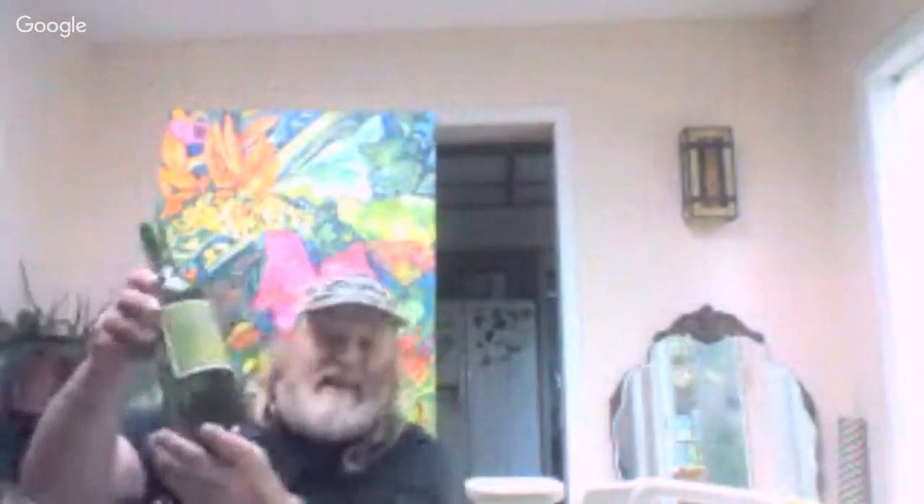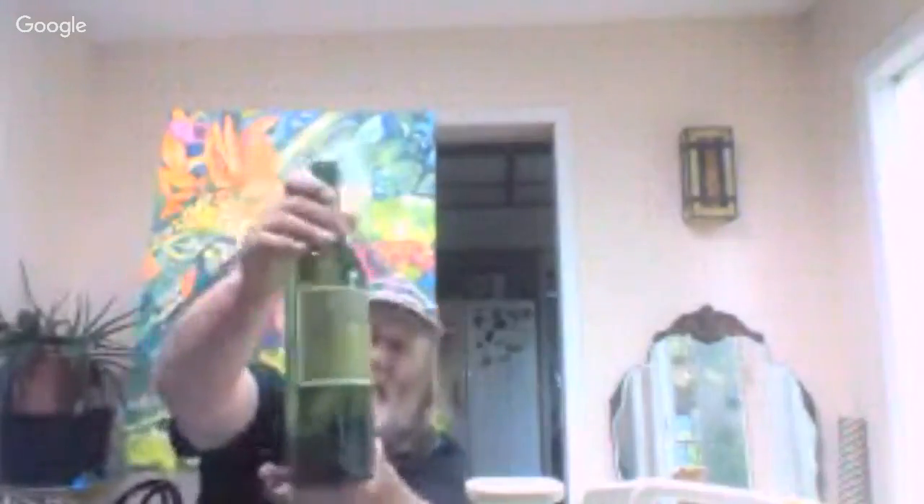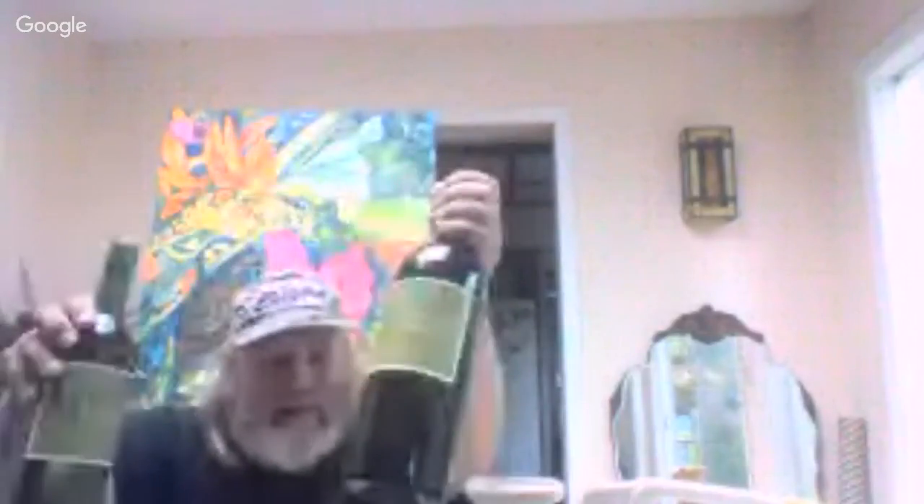I bottled up some mead — check that out! Some mead! Bottled up a few of them. It's 100% pure honey mead. We're gonna try it — I already tried it, but you know, something to do!